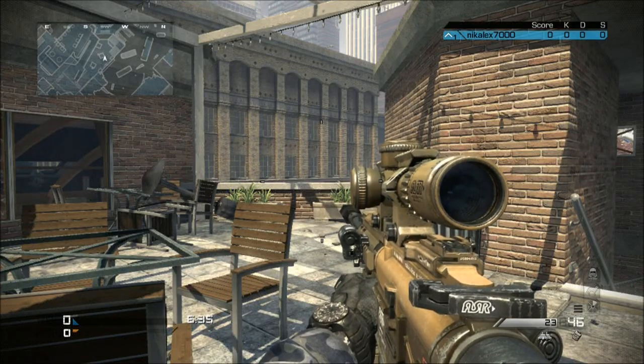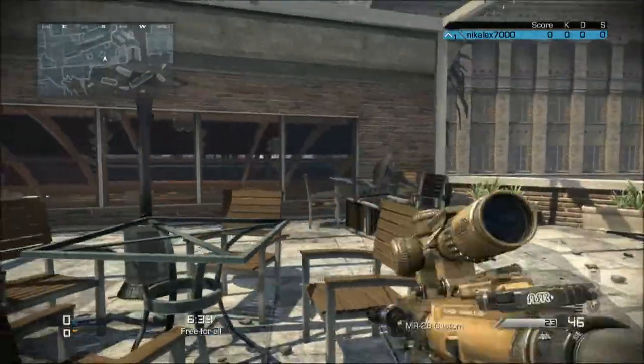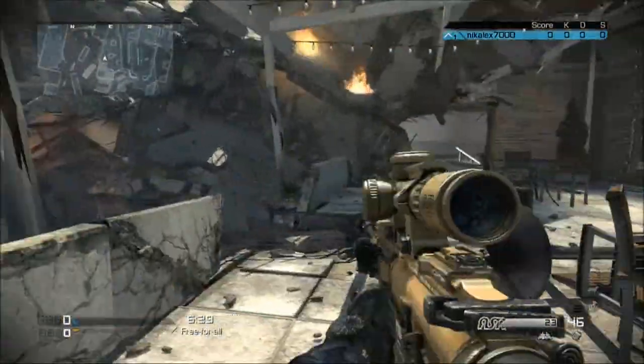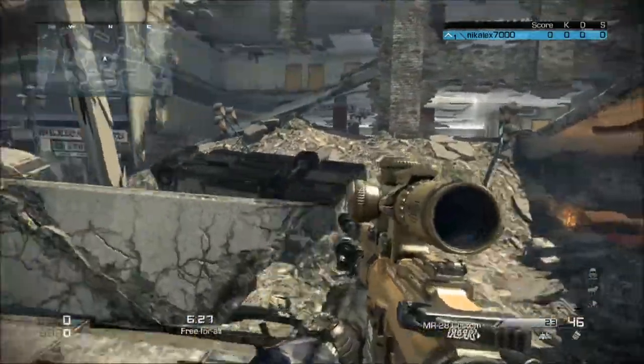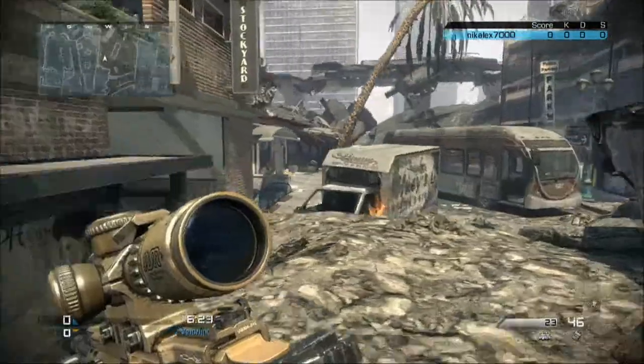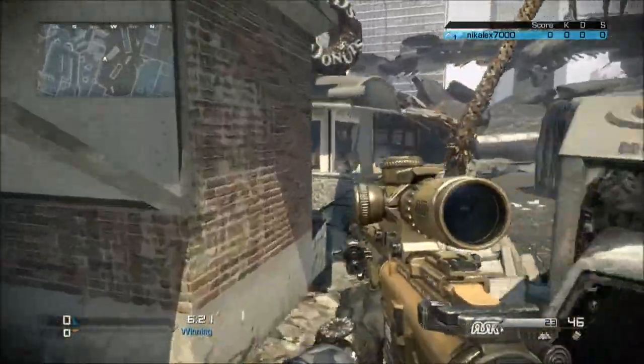Hi guys, welcome to Combating Campers episode 12. This time we're on the map Chasm, which is basically just this whole city area which has literally just been destroyed by something. And the camping spot that I am actually going to be combating in this week's episode is over here.